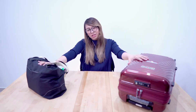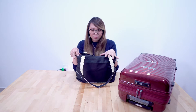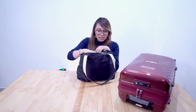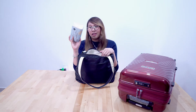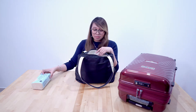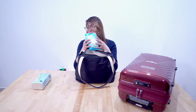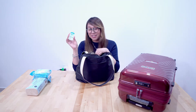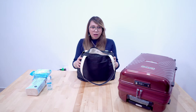I have two bags — one handbag and one small luggage. We'll look into the handbag first. Inside here is tissue paper, which the hospital list says I need, a few feminine wipes, and a hand sanitizer.